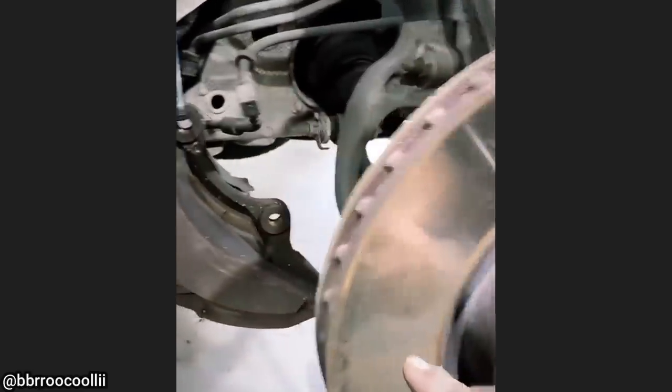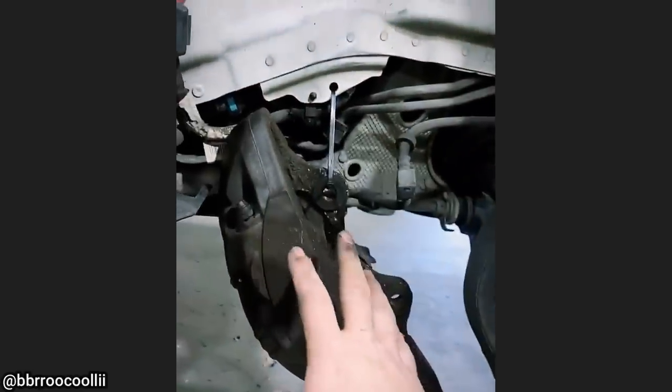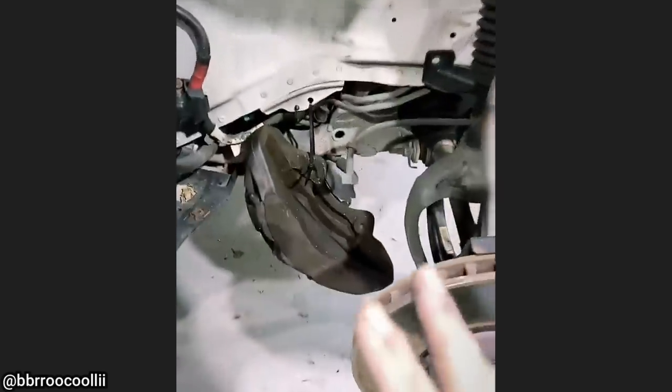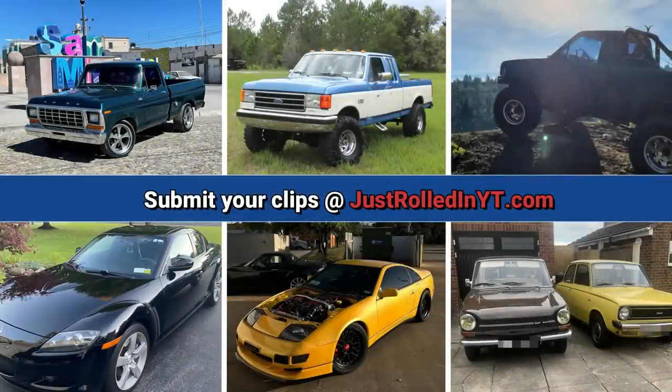The reason Land Rover had to put such a big brake caliper on this Range Rover HSE has nothing to do with the supercharged V8 — it's just really hard to stop two tons of a rolling pile of shit. If you enjoyed this video please consider leaving a like or subscribing. Thanks for watching.